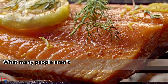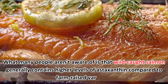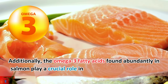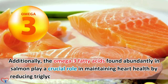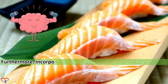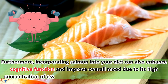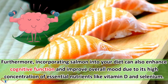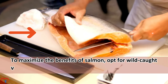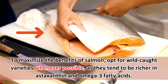Wild-caught salmon generally contains higher levels of astaxanthin compared to farm-raised varieties. The omega-3 fatty acids found abundantly in salmon play a crucial role in maintaining heart health by reducing triglyceride levels and lowering blood pressure. Furthermore, incorporating salmon into your diet can also enhance cognitive function and improve overall mood due to its high concentration of essential nutrients like vitamin D and selenium. To maximize the benefits of salmon, opt for wild-caught varieties whenever possible, as they tend to be richer in astaxanthin and omega-3 fatty acids.